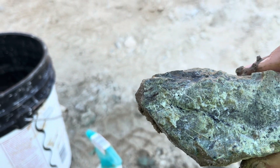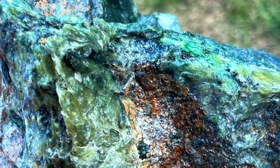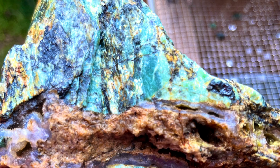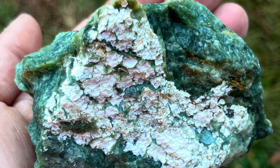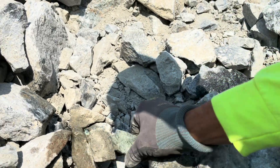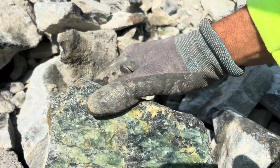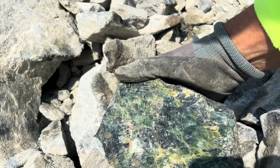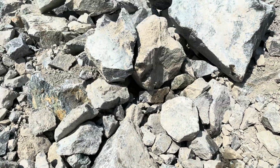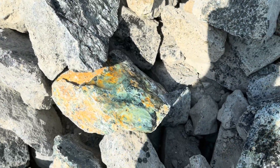That one has some fractures in it, it's not the best quality - put that one back. That's a small piece, I think I'll pass that one. I see a little green in there.